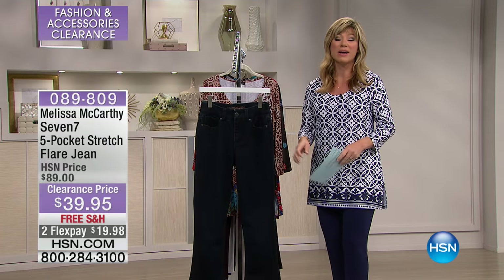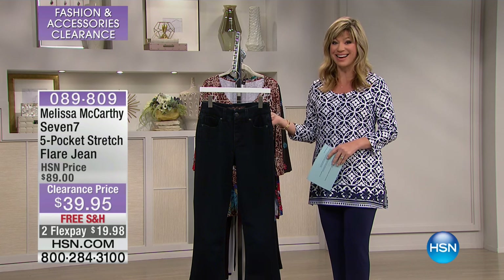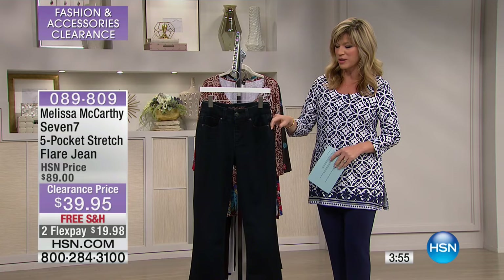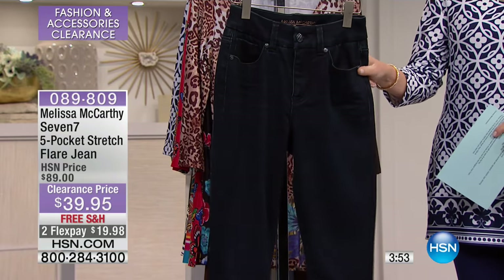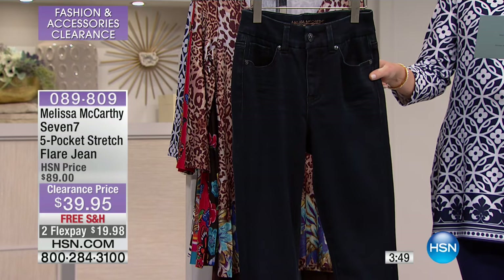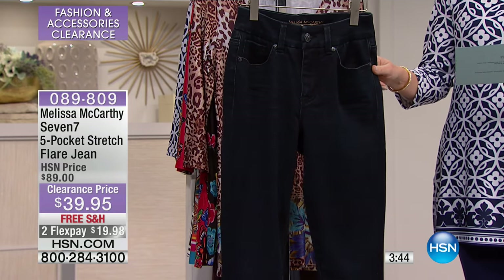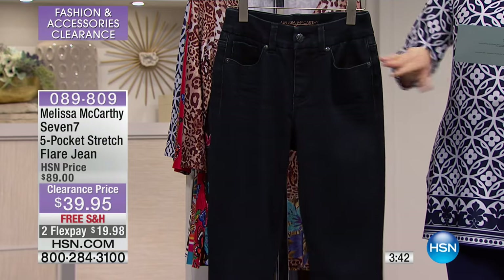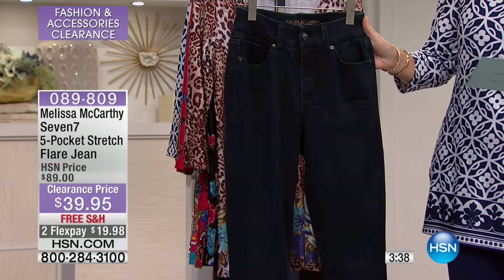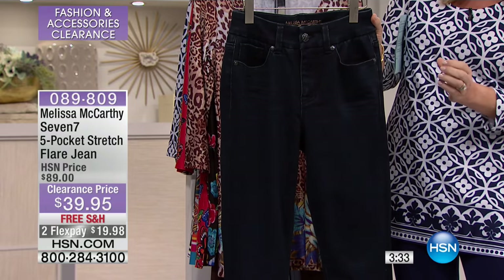We're going to continue on with Melissa McCarthy. She brings to us her 7-7 line that everybody loves. They're always customer picks. The next jean we're going to be talking about is a beautiful flare jean. This is more than $50 off — $39.95, well over 50% off. It's free shipping, only $19.98. It's approximately 33 inches in length. This is a trouser denim, meaning there's no contrast stitching — the stitching is all done as a hidden stitch.